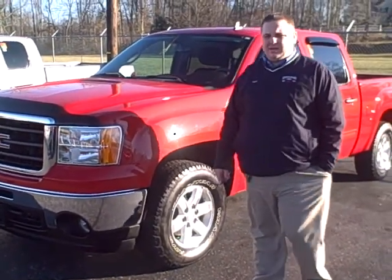This is Chad Fritsch here with Dwayne Taylor Chevrolet and Put It Up Barney. I'm here with a 2009 GMC Sierra 4x4 SLE. This truck has 20,000 miles on it.